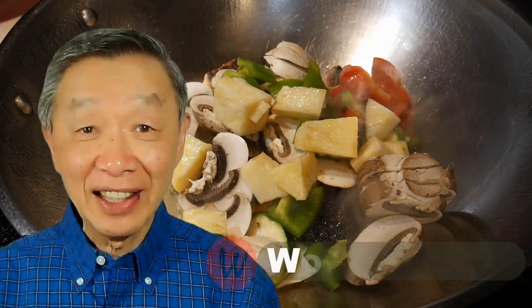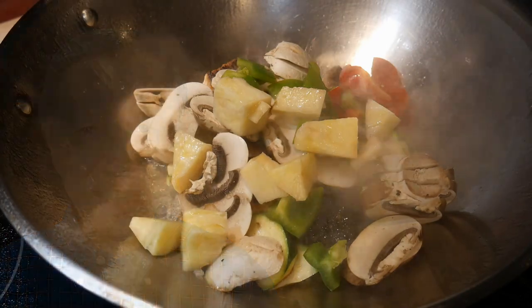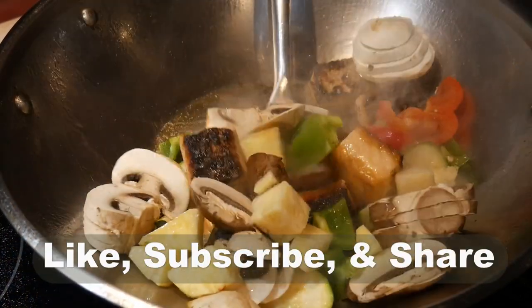Oh hello, this is Thak Chung from What With Thak. Welcome to my YouTube channel. If you enjoy this video, please like, subscribe and share.